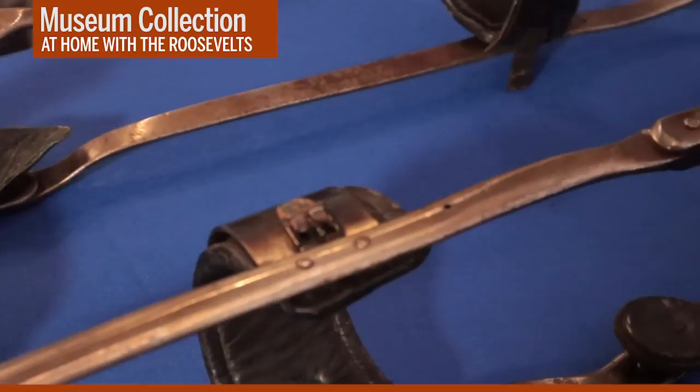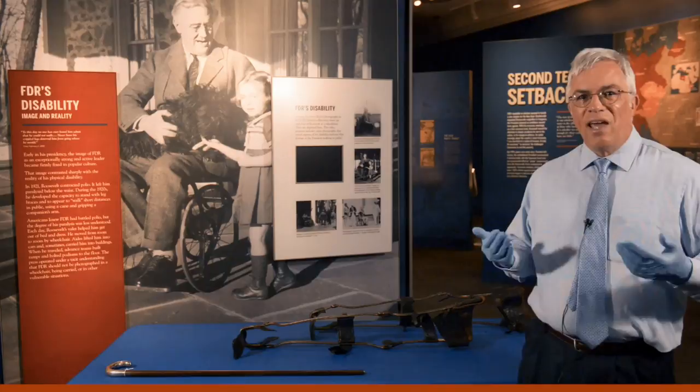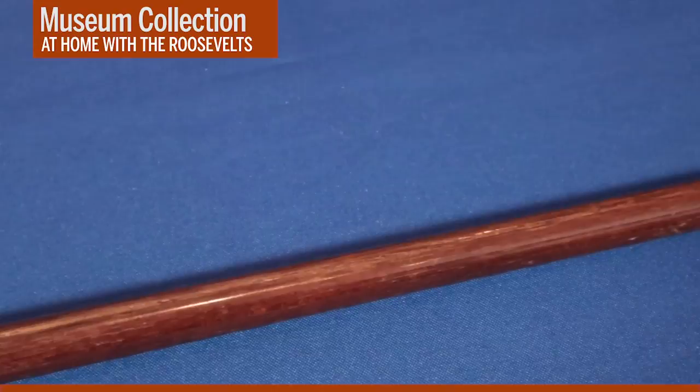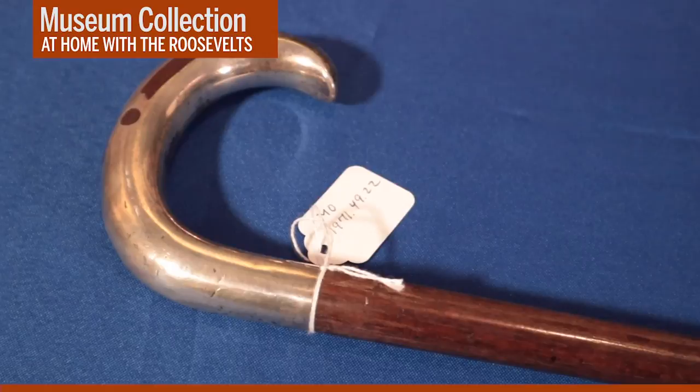FDR would generally only use his braces when it was necessary for him to stand on public occasions. The braces would allow him to stand, and he could then use a cane like this one from our collection to steady himself while standing. But in order to appear to walk short distances, FDR had to develop a method of using his cane and a strong companion's arm to support his weight while he pitched his body forward. This required skill, concentration, and considerable upper body strength, which he developed through practice and exercise.